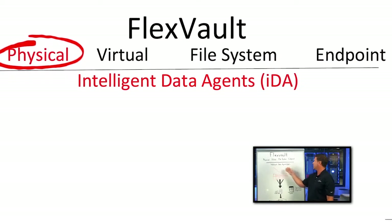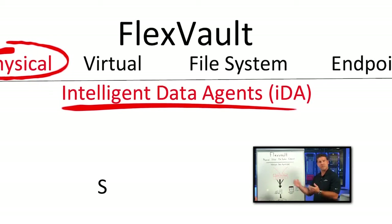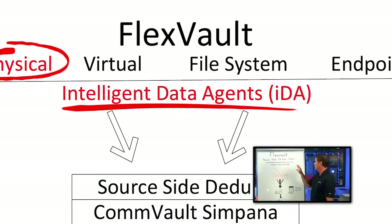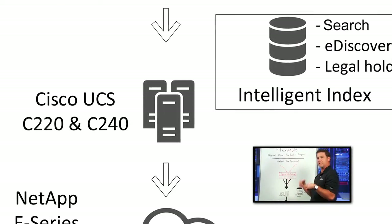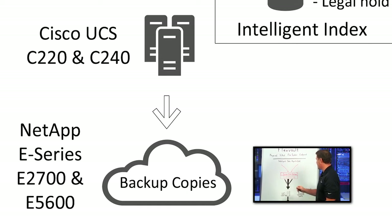The FlexVault solution uses Commvault intelligent data agents that sit on systems and on proxies in virtualized solutions. Those iData agents, or IDAs, communicate back with the FlexVault architecture. They help keep applications consistent and hypervisor data consistent, and they manage the transfer of data flow back to the FlexVault infrastructure.